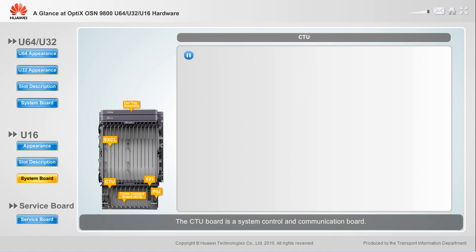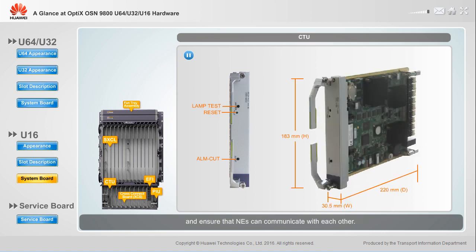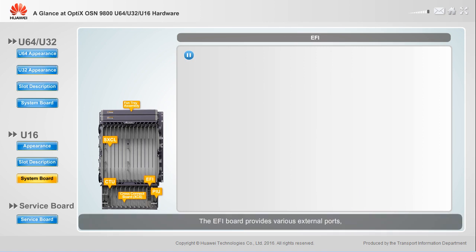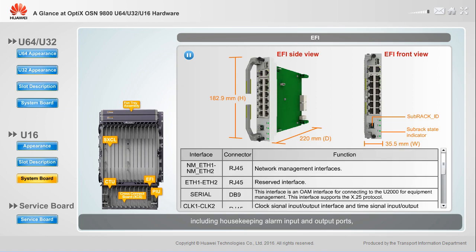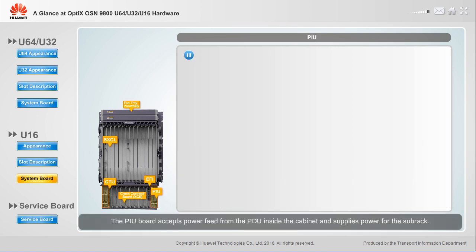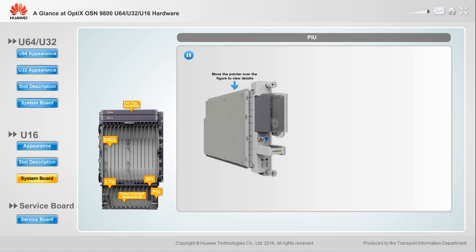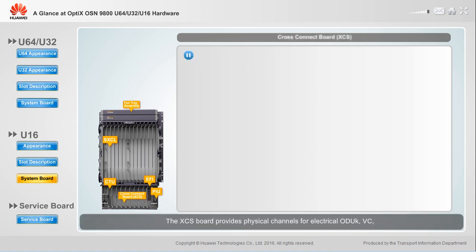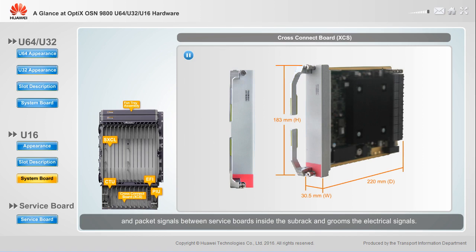The CTU board is a system control and communication board; it works with a network management system to manage boards and ensure NEs can communicate with each other. The EFI board provides various external ports, including housekeeping alarm input and output boards and subrack alarm output boards. The PIU board accepts power feed from the PDU inside the cabinet and supplies power for the subrack. The XES board provides physical channels for electrical ODUK, VC, and packet signals between service boards inside the subrack.